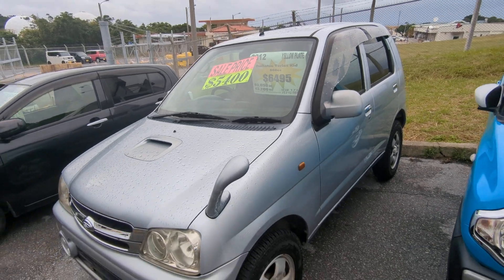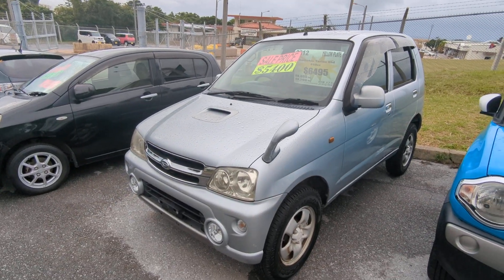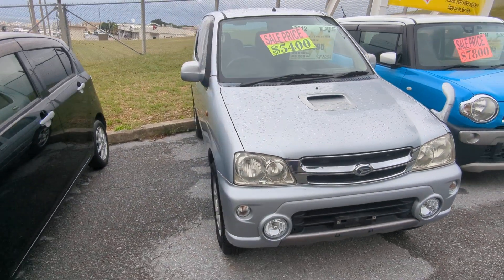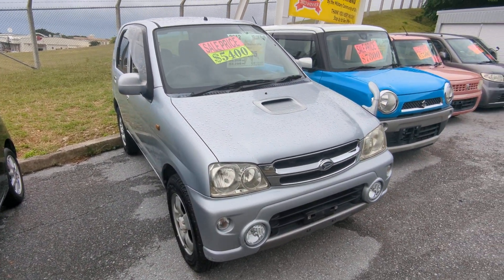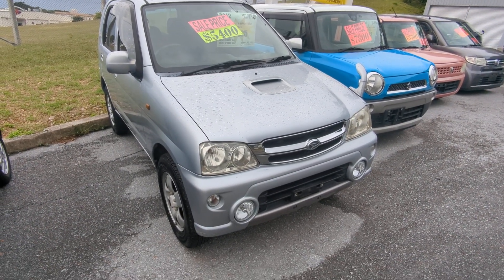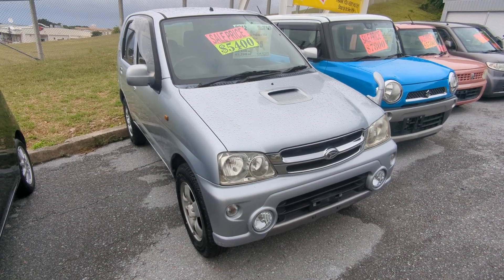The Terios Kid is a four-passenger vehicle in the yellow plate category — the smaller category. Road tax per year is going to be 3,000 yen, which is about $25 with the current exchange rate. Road tax is due every April-May timeframe, so we're going to take care of everything for the rest of the 2023 season. That April-May payment will be up to you on your own.